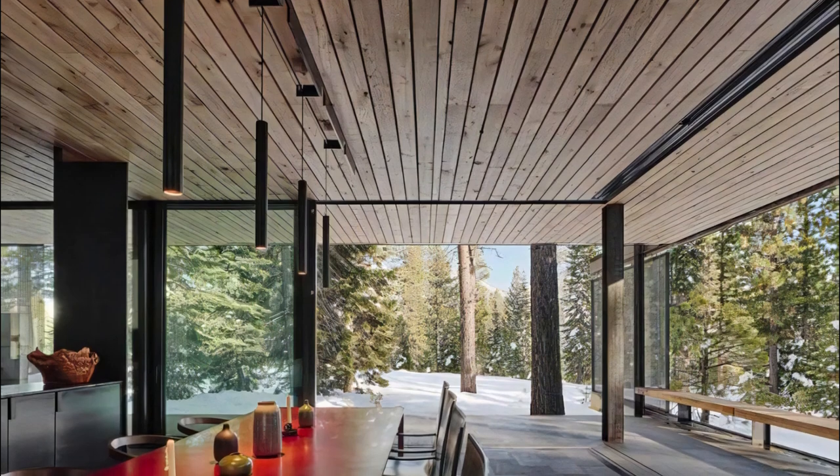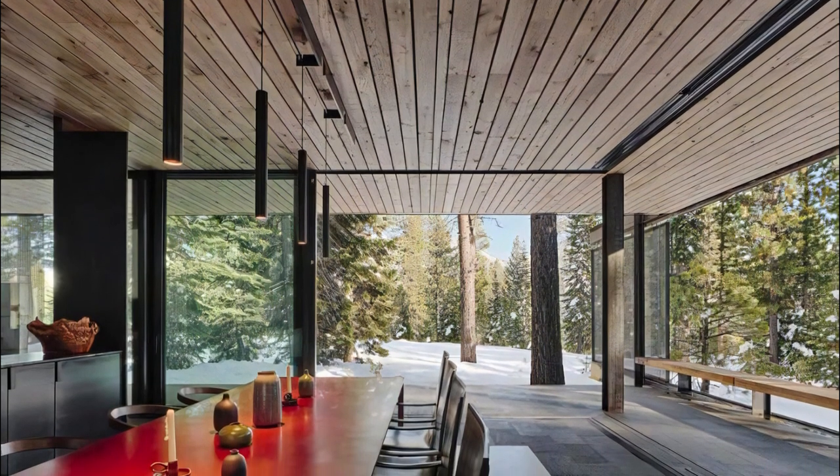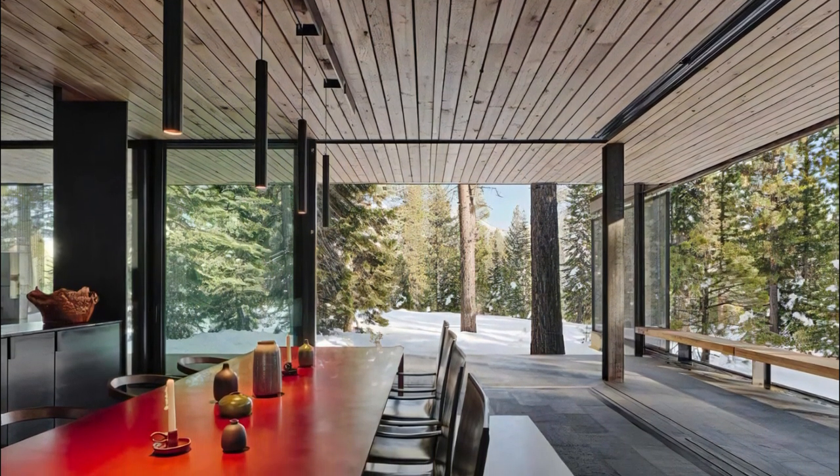Skylights punctuate the living room ceiling, infusing it with an abundance of natural light, while a cantilevered steel roof provides shelter for an outdoor patio.